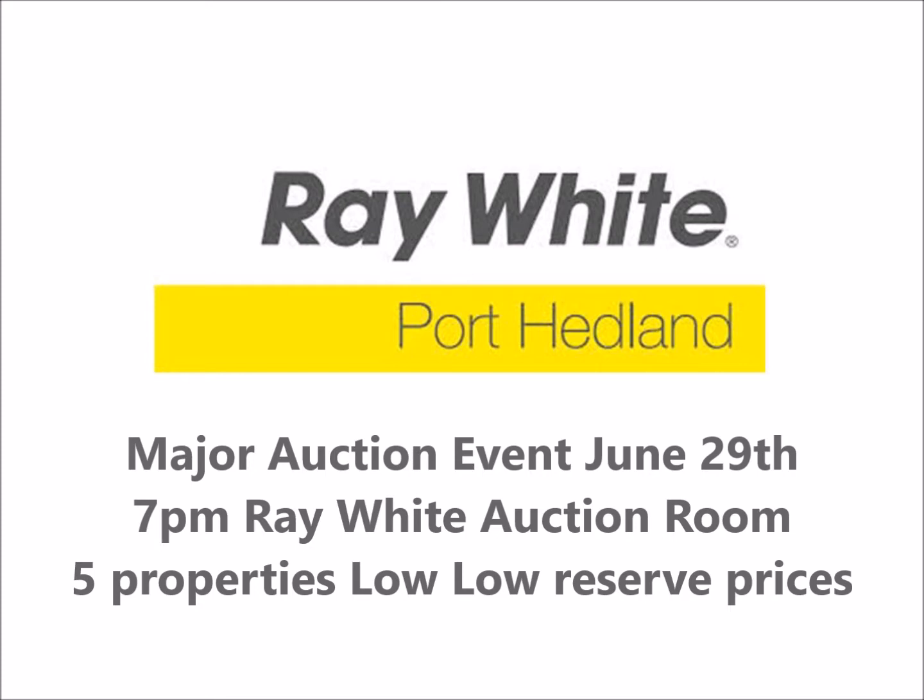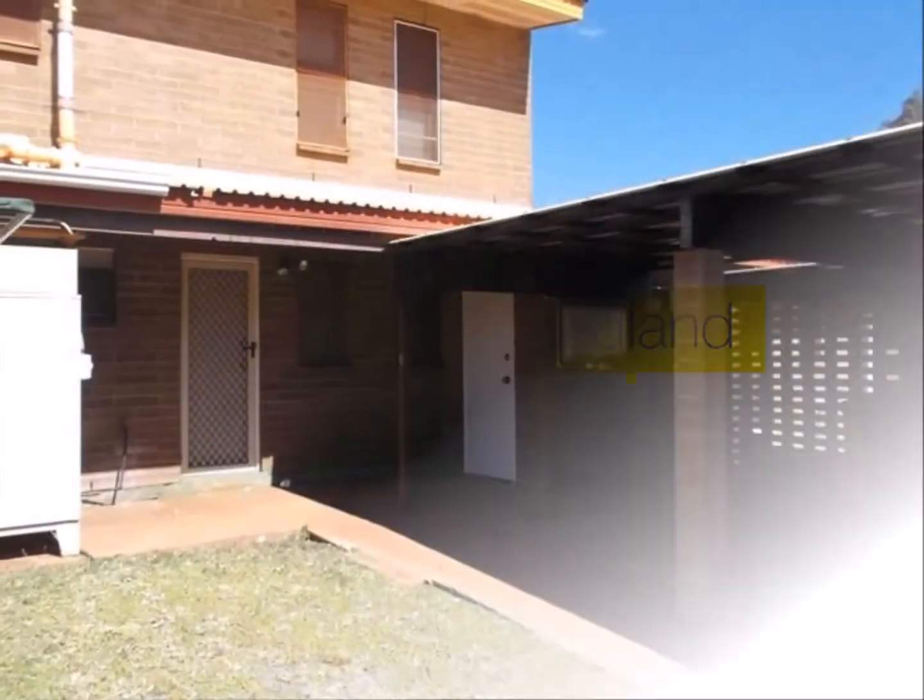Ray White Port Headland's big auction event is coming June 29. Five properties go under the hammer on one night. Look at these.